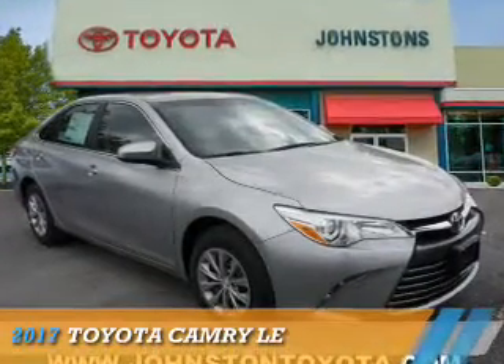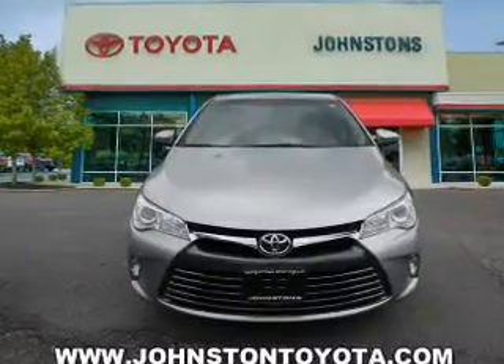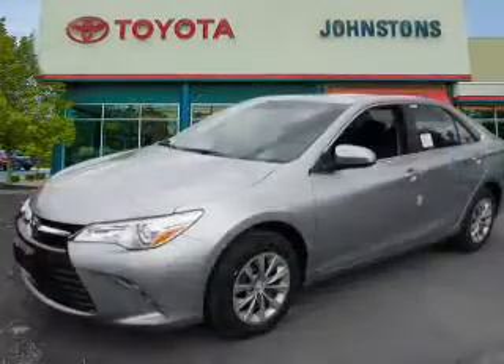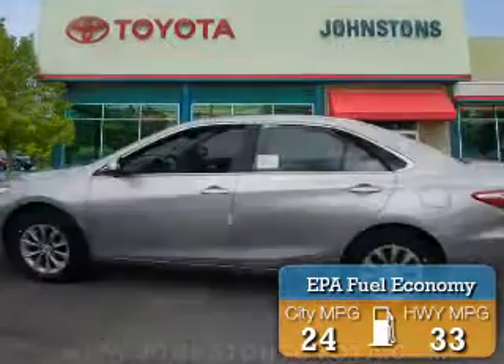Presenting the 2017 Toyota Camry. It's powered by front-wheel drive, a 2.5-liter, four-cylinder engine, and an automatic transmission. Great fuel efficiency saves you money by requiring fewer trips to the gas station.